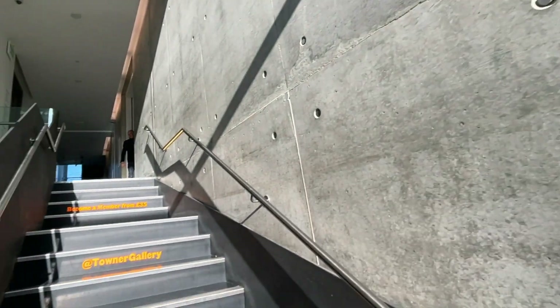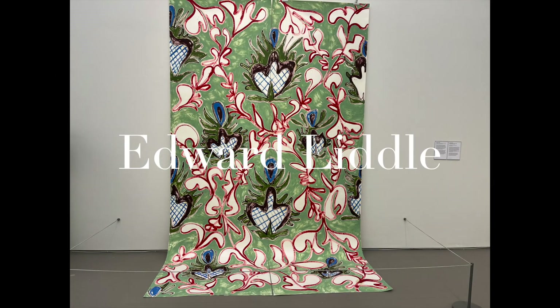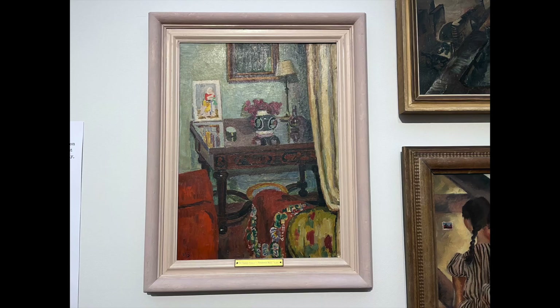This is an Edward Liddle wallpaper study and it really put me in mind of Bloomsbury, the Bloomsbury Set. I turned around a little further and saw this — a Vanessa Bell, a beautiful painting.